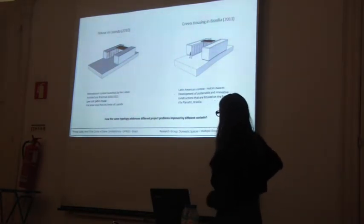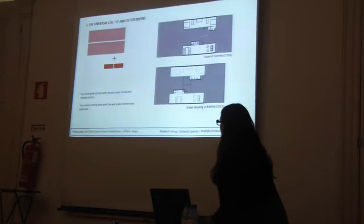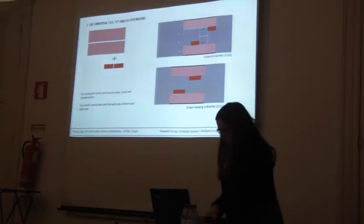Here we try to analyse comparatively how the same typology addresses different project problems imposed by different contexts. Looking at the plans of both projects, we can see that there are two rectangular prisms that shelter the dry areas — the social and intimate sectors — and two smaller-sized prisms that shelter the wet areas.